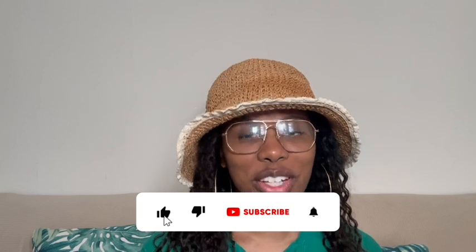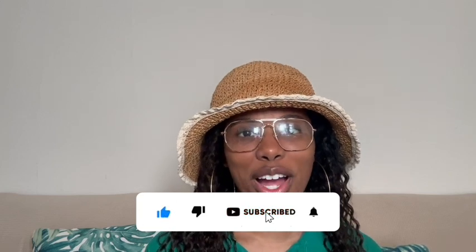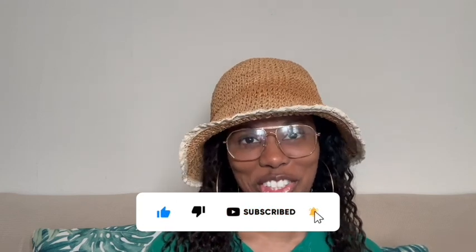That concludes the end of this video. I hope you enjoyed and learned something new. If you did, be sure to like, comment, and subscribe — and until next time, enjoy the journey. Peace!